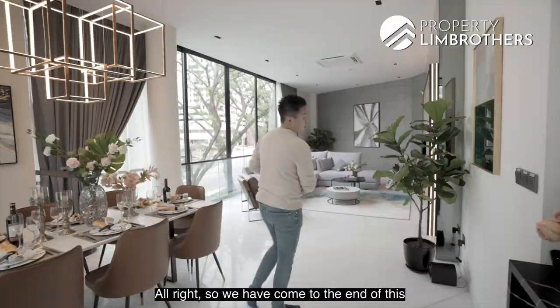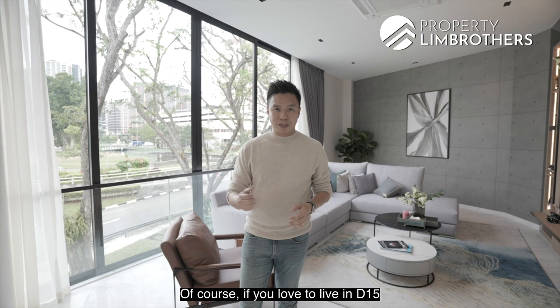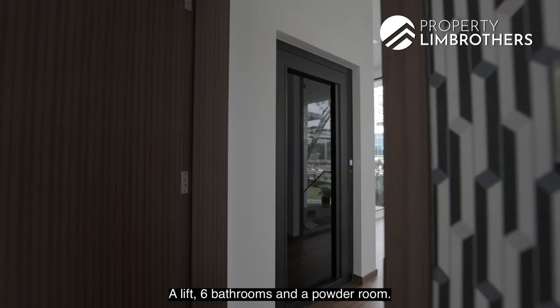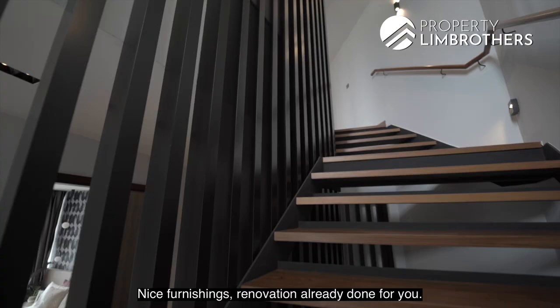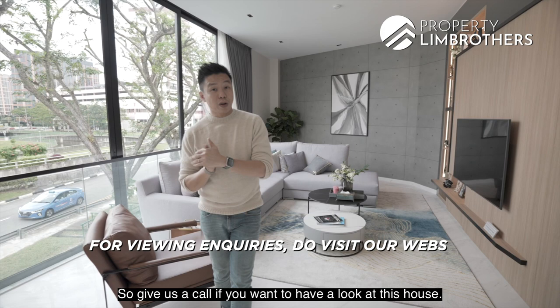We've come to the end of this Landed Home Tour. Thank you for staying with us. If you love to live in D15, want something brand new with freehold status, and most importantly a nice quantum within the $6 million mark — with five bedrooms, a pool, six baths plus a powder room, three and a half storeys fully built up, nice furnishings, and renovation already done — give us a call. The link is right below. Contact our PRB Landed team. We'll be very happy to show the place. My name is Melvin Lim — take care.